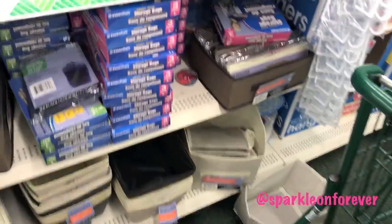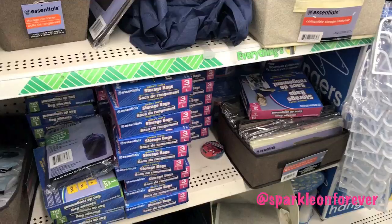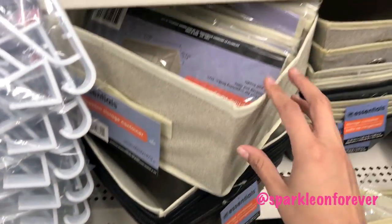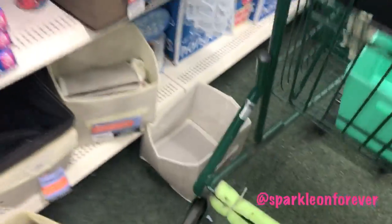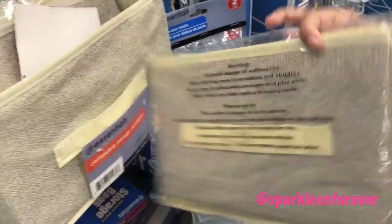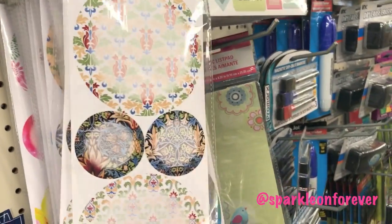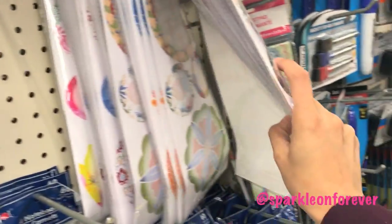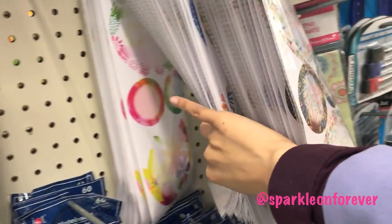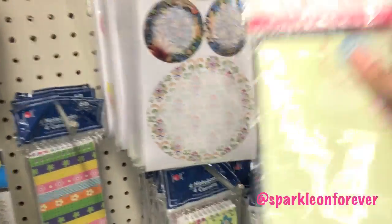They have a lot of storage bins here. I really like these — I'm thinking maybe I should get some of these. Dry erase dots — they're pretty unique. This looks so cute.